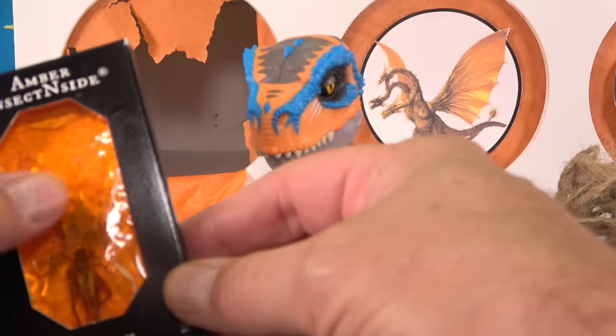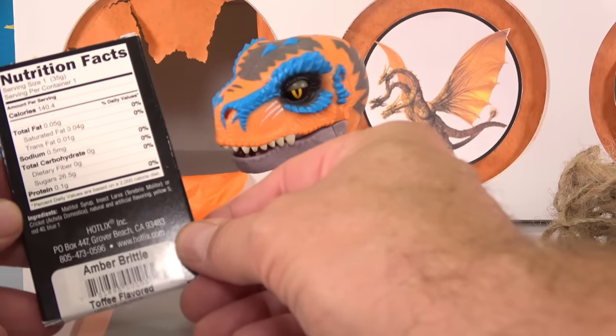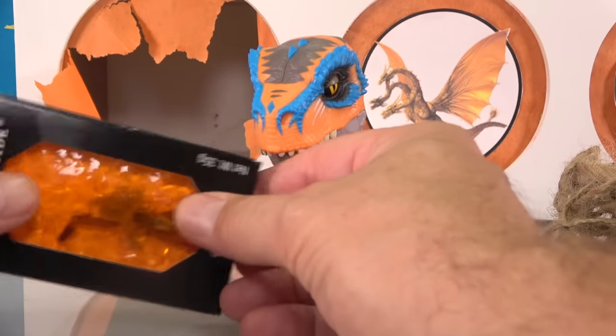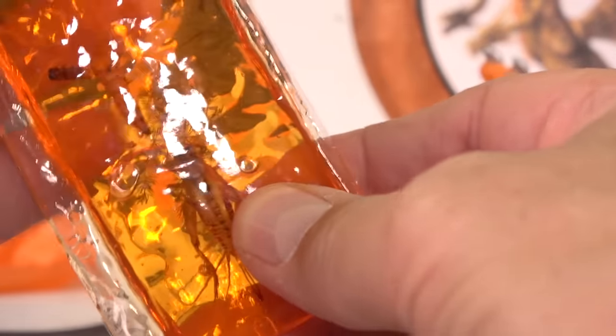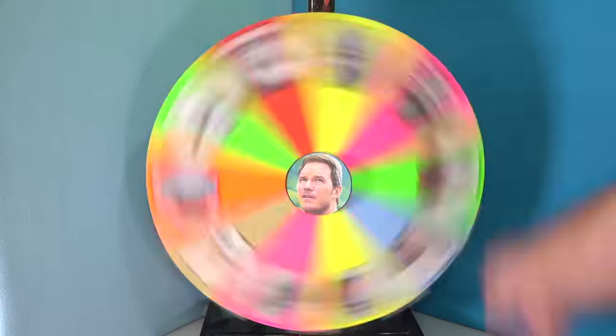And then we got some Amber Inside Candy — Amber Brittle with an insect inside. There's a cricket and a mealworm in there. That is nasty! I'm not going to eat this — I'm going to get Cooper to eat it. Let's spin that wheel.